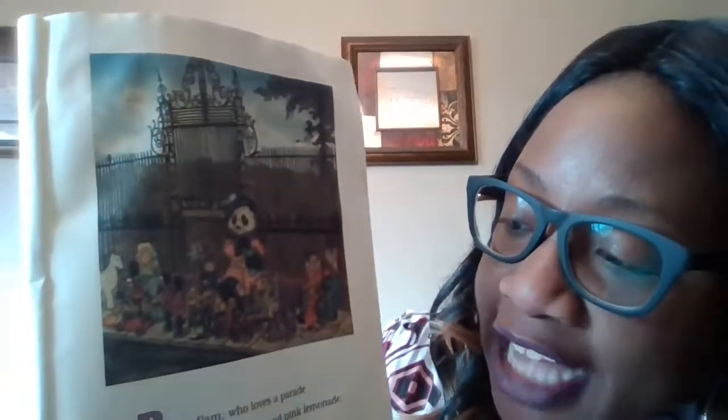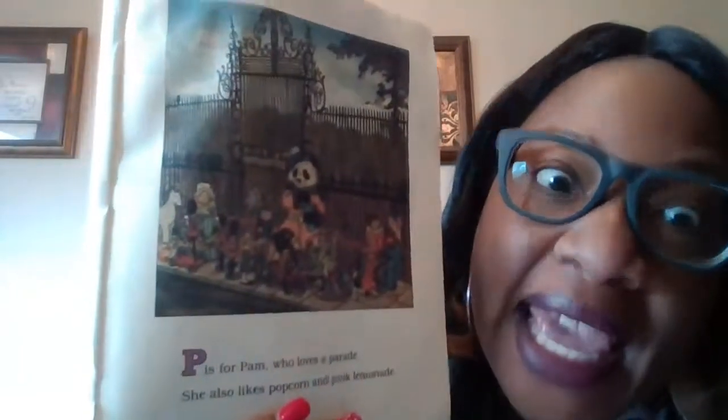P is for Pam, who loves a parade. She also likes popcorn and pink lemonade. So she likes a parade, popcorn, and pink lemonade — all begin with the letter P.